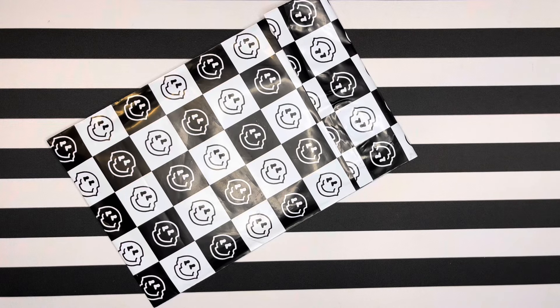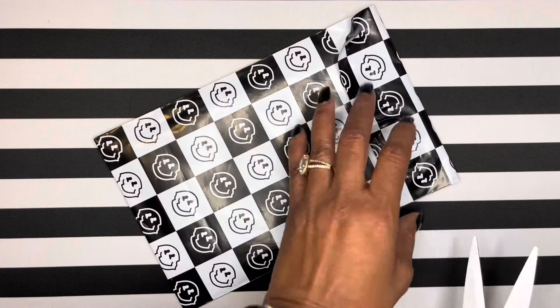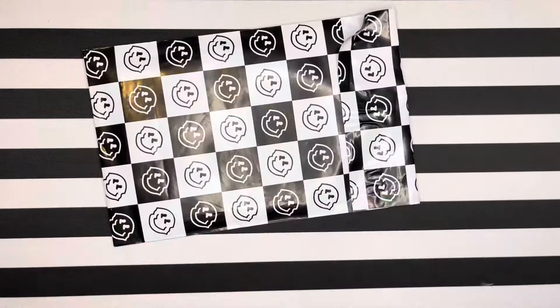Hey y'all! I have some Happy Mail from a shop that's new to me and I'm pretty excited about it. I thought these were kind of funky, and now that I'm heavy into decoing with my journaling and this commonplace notebook I'm obsessed with, I thought these would be cute.